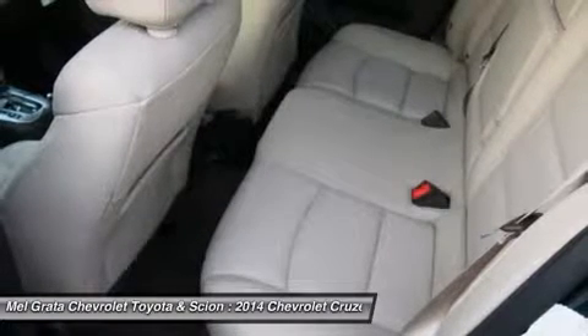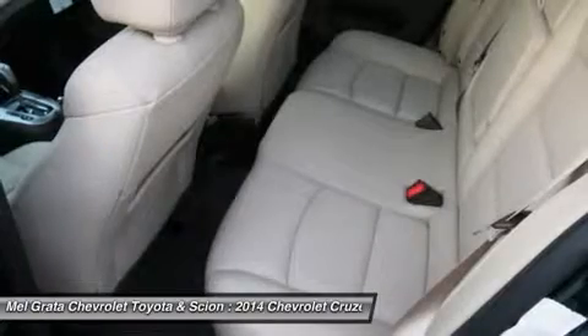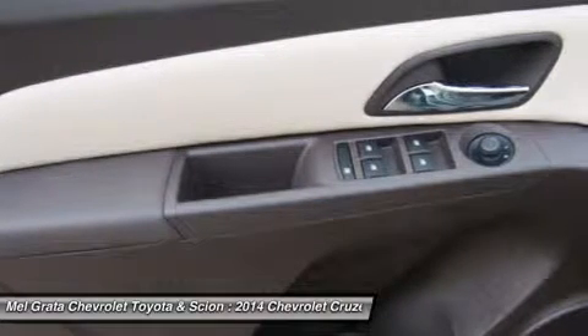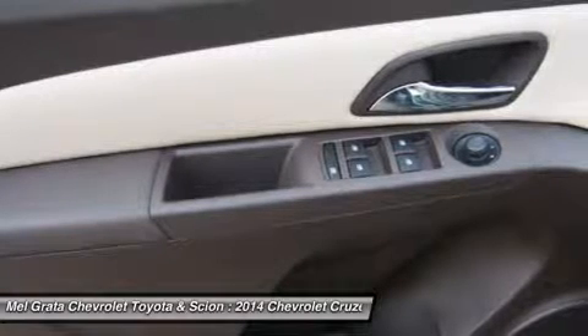The top-of-the-line model is the Diesel. It has a 2.0L 4-cylinder engine that has 148 horsepower, and gets an EPA estimated 27 mpg in the city and an amazing 46 mpg on the highway — all that without the stinky fumes you might be used to from diesels of the past.